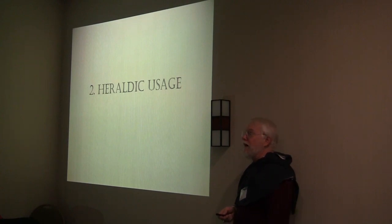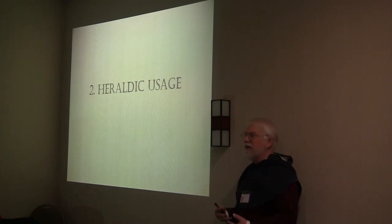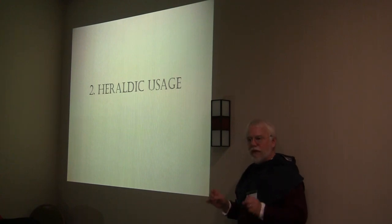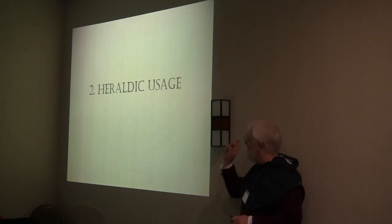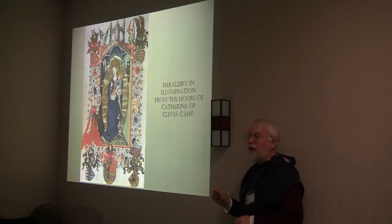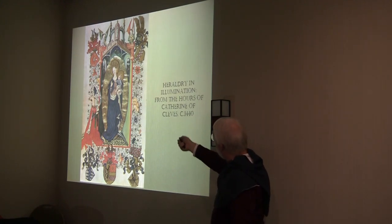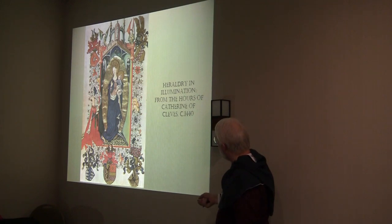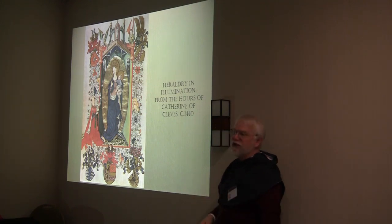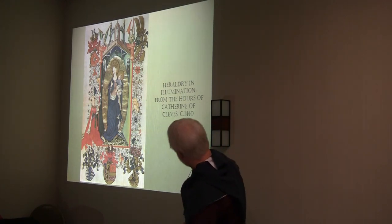The next source is heraldic usage — just what it sounds like: how did people actually use heraldry? It turns out they used heraldry in a whole bunch of ways. These have the advantage of usually being very good artwork, because somebody paid for it. Here's an example: heraldry in illumination from the Hours of Catherine Cleats. This was like the first page of her Book of Hours, with the arms of her four great-grandparents floating in the corners and her own personal arms as the Duchess of Guelders in the center.